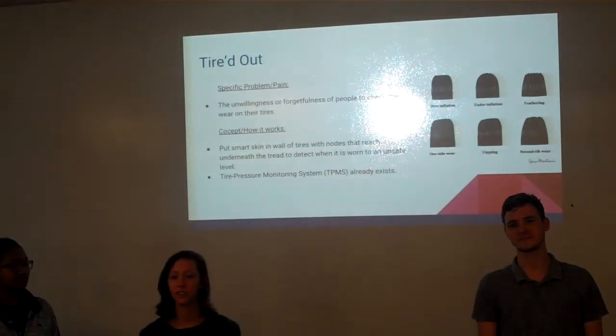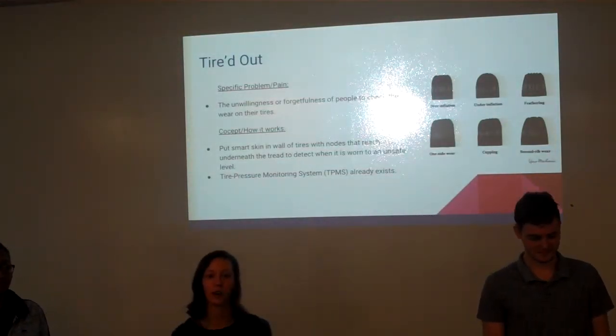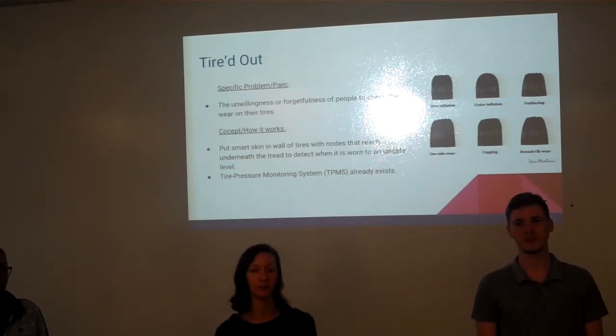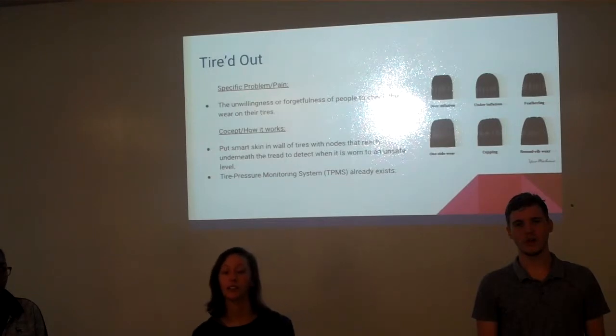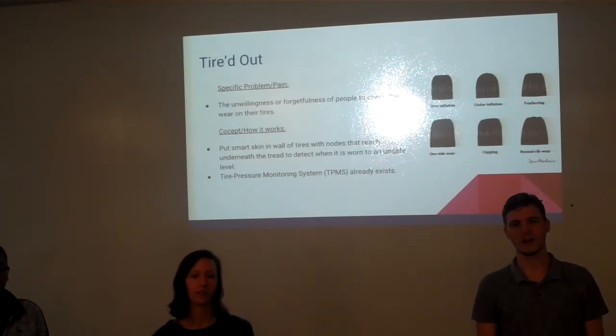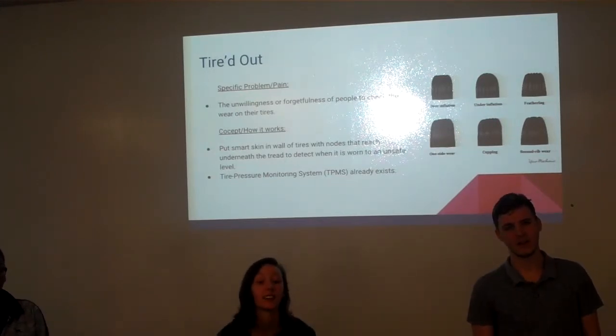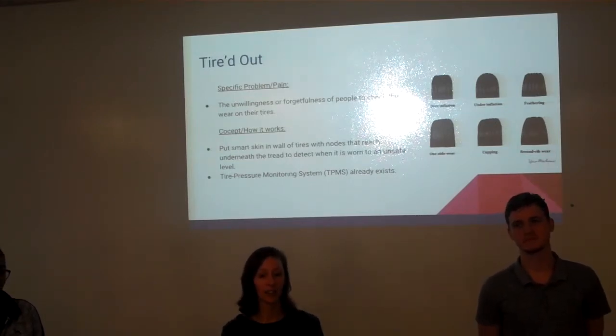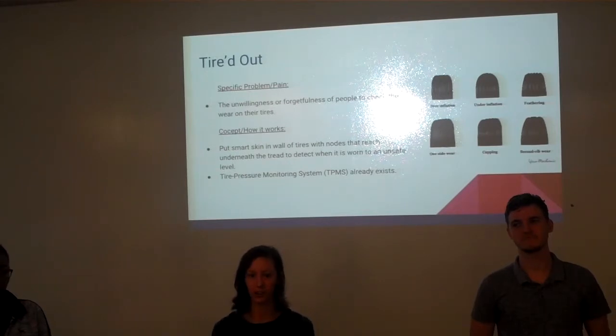So many Americans, myself included, are unaware of what a good, sustainable tire looks like. Some people may know, but are far too busy or distracted to periodically check the wear of their tire. Failure to recognize a worn tire can result in sitting on the side of the road, being out hundreds of dollars because of tow costs, car repairs, and so on.